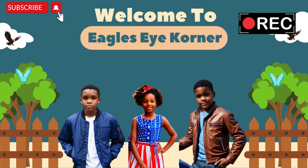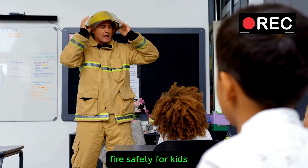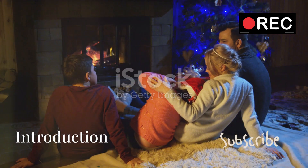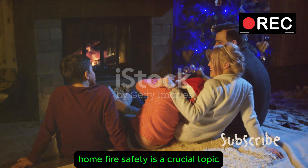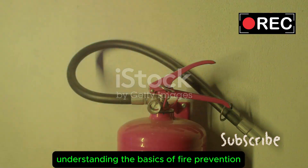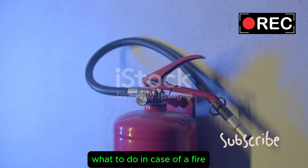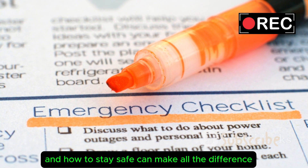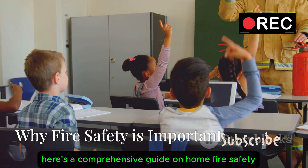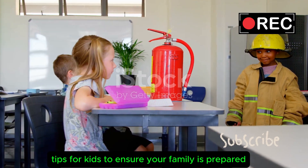Welcome to Eagles Eye Corner. Fire Safety for Kids: Essential Tips Every Parent Must Know. Home fire safety is a crucial topic that every parent should discuss with their children. Understanding the basics of fire prevention, what to do in case of a fire, and how to stay safe can make all the difference. Use this comprehensive guide on home fire safety tips for kids to ensure your family is prepared.